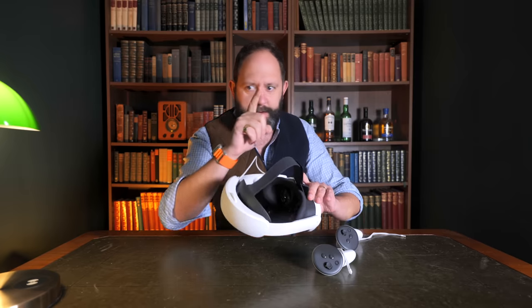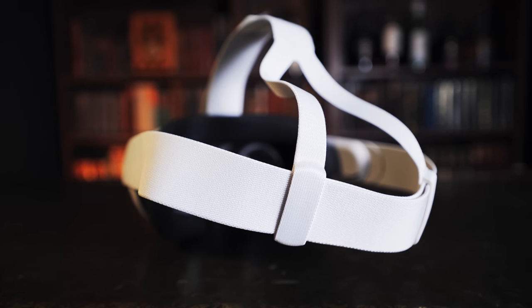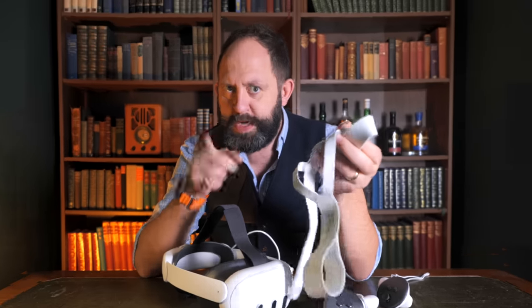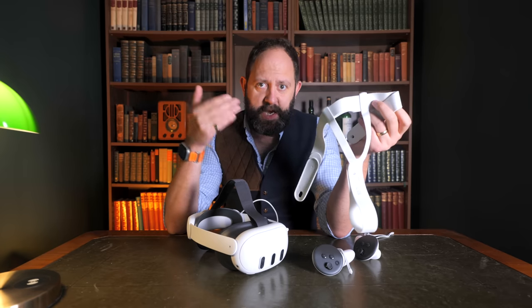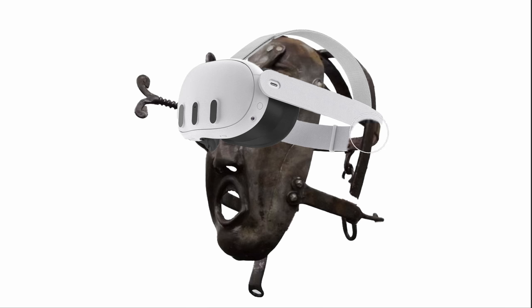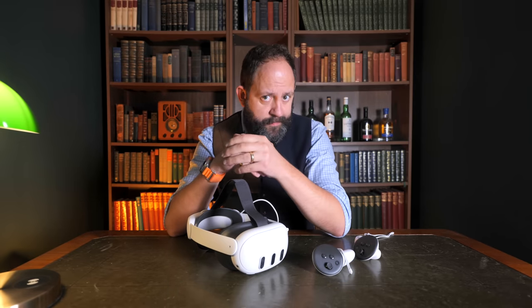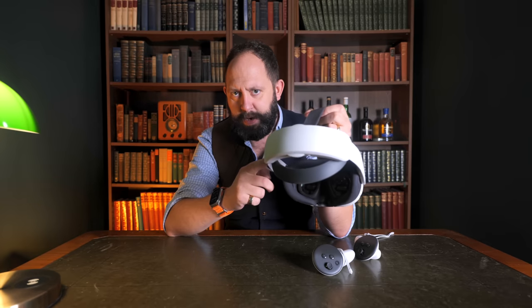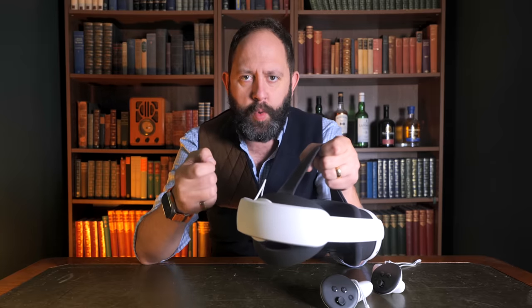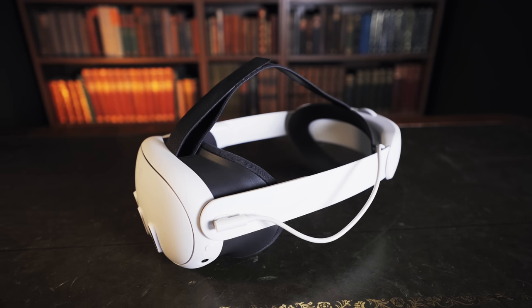On the subject of comfort — the strap they've included is slightly different to the Quest 2. Instead of a single strap it uses a Y-shape that's supposed to be for comfort and security. However, like the Quest 2, this is one of the most uncomfortable straps I've ever used. Honestly I think the designer was inspired by 16th century torture devices rather than comfortable ergonomics. I used it for about 10 minutes before I immediately went on Amazon and ordered the elite strap with battery. The one thing that everyone should buy immediately when buying a Quest 3 is a replacement strap — don't even hesitate. I can recommend the elite strap with battery for the comfort and the extra battery life it offers.